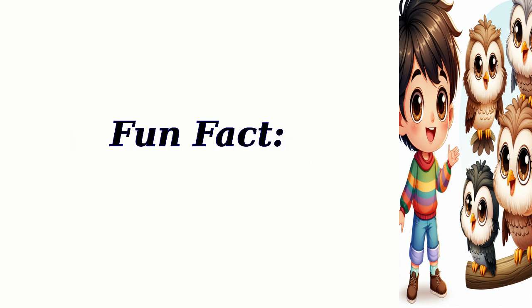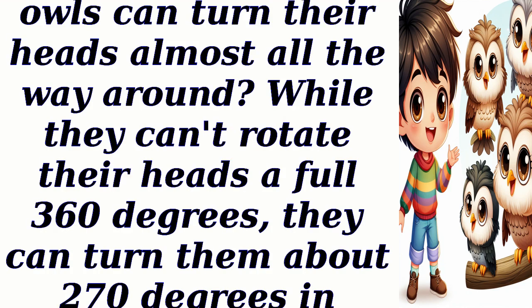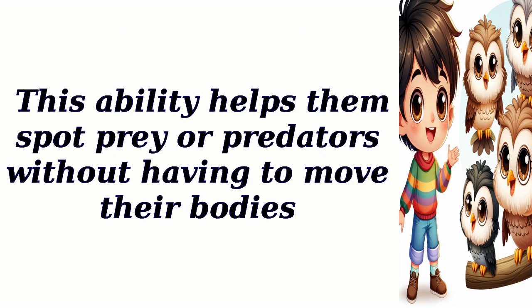Fun Fact: Did you know that owls can turn their heads almost all the way around? While they can't rotate their heads a full 360 degrees, they can turn them about 270 degrees in either direction. This ability helps them spot prey or predators without having to move their bodies.